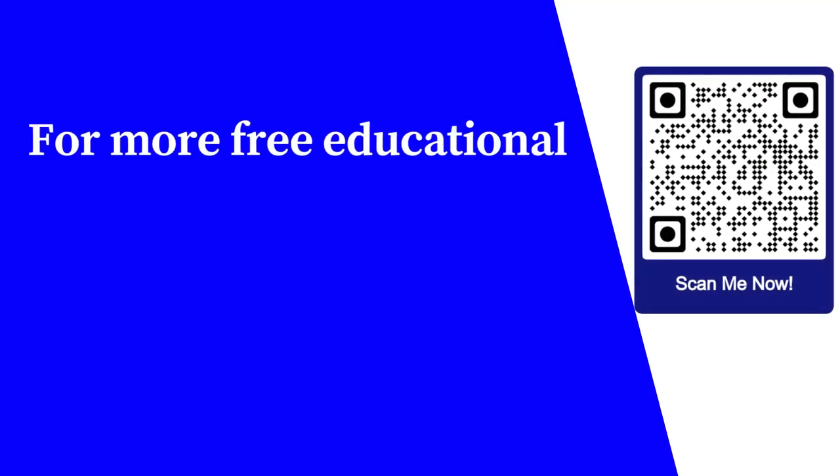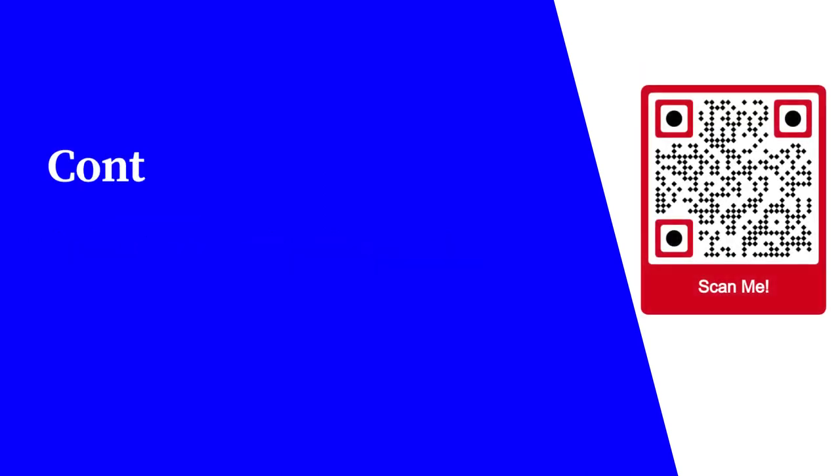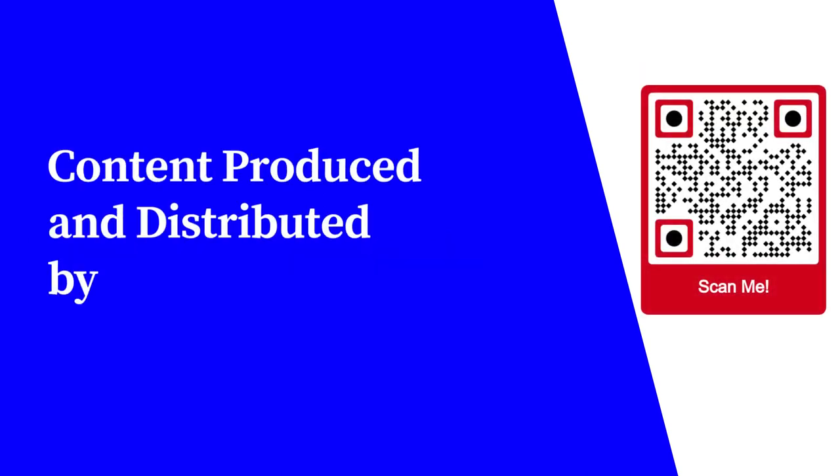For more free educational content, visit learnforfree.biz. Content produced and distributed by AllSuperInfo Payone Guido.